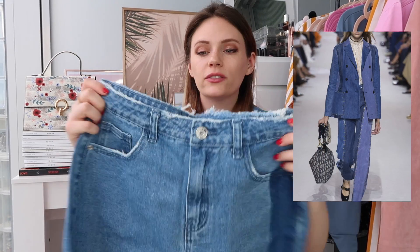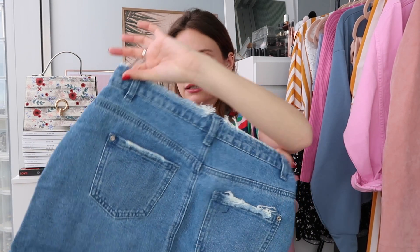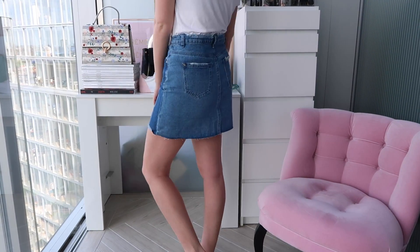Up next is a denim skirt from Missguided which is a very on-trend piece. It's got a block of dark denim - there's a trend right now for darker denim with lighter denim, like patchwork denim. It's also got a raw hem at the top and on the back pockets. It's a really nice length, wasn't that expensive, and hits the trend right on the head.